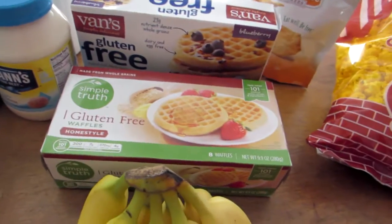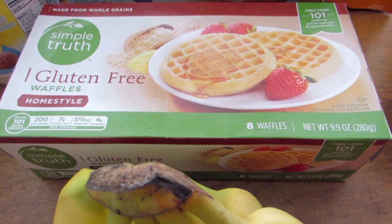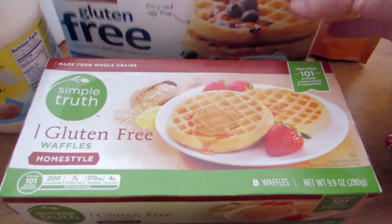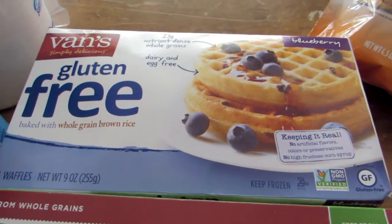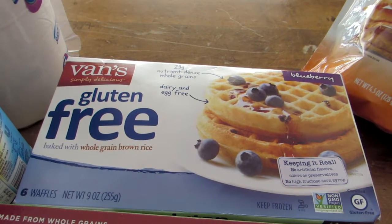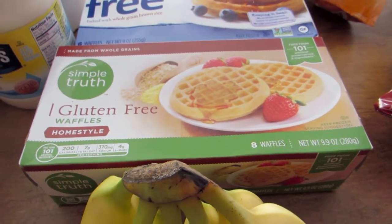I was about out of waffles. We didn't get those the first time because we went to Walmart and they don't have gluten-free waffles. So I got a package of Simple Truth — this time the Homestyle instead of the Blueberry — and that package has eight waffles for $2.69. My husband also picked up a package of Vans gluten-free waffles; there are only six waffles in that package and they're blueberry flavored at $2.99. Simple Truth is not only 30 cents cheaper per box, but you get two more waffles — much better value.